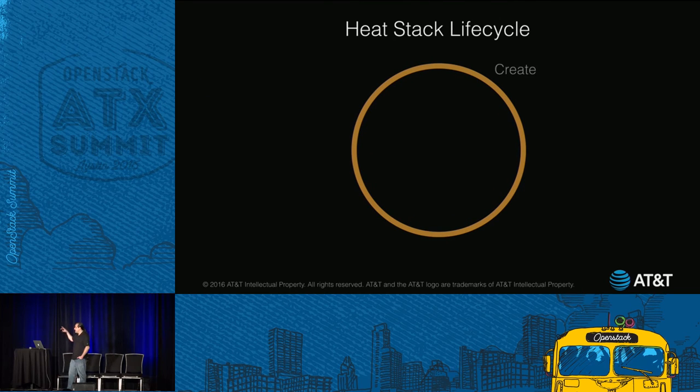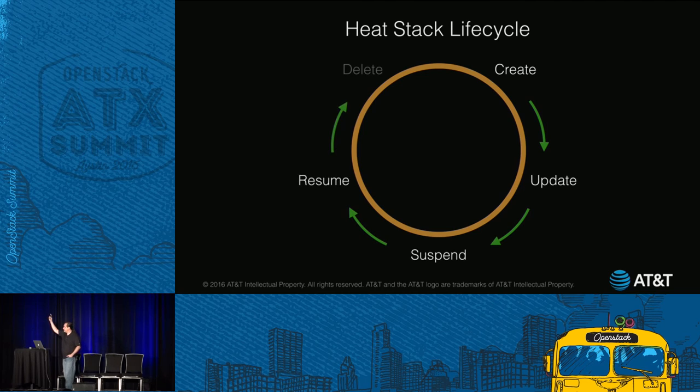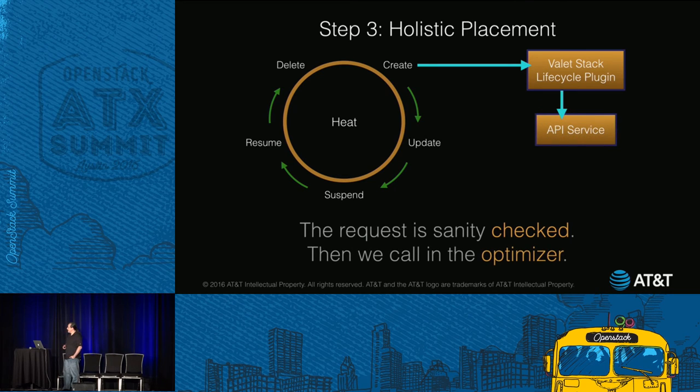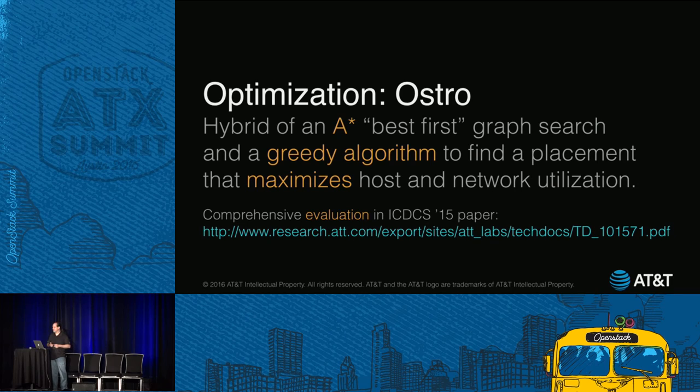The Heat stack lifecycle works like this: every time you create a stack, there's a set of lifecycle phases it goes through. You can intercept before or after any of those points and do stuff. Before the create phase happens, we invoke the lifecycle plugin, sanity check the request, and then call the optimizer. Ostro is a mashup of an A* best-first graph search and a greedy algorithm. The goal is to find a placement that maximizes host and network utilization. There's a link available — this was presented at the IEEE International Conference on Distributed Computing — if you want to read the full paper.